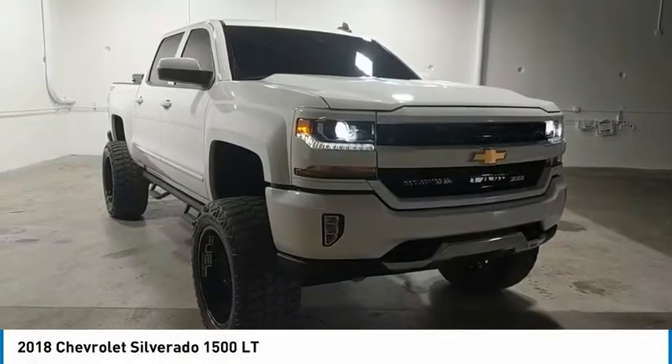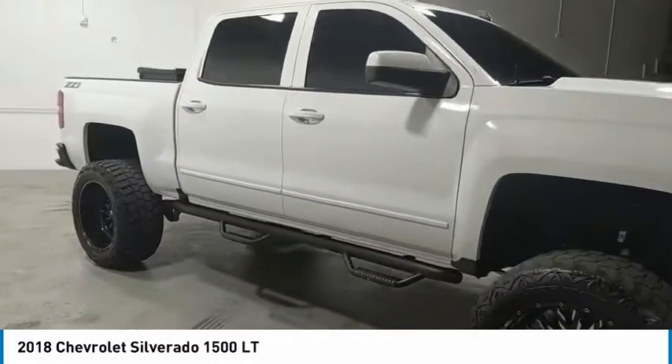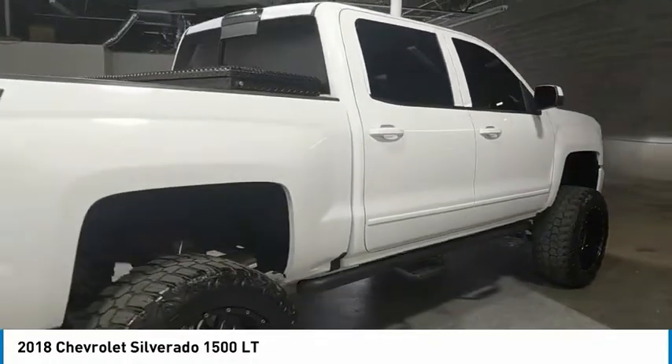Come test drive the 2018 Silverado 1500. The Chevy Silverado 1500 has the lowest cost of ownership of any full-size pickup. Here are some of this vehicle's great options.